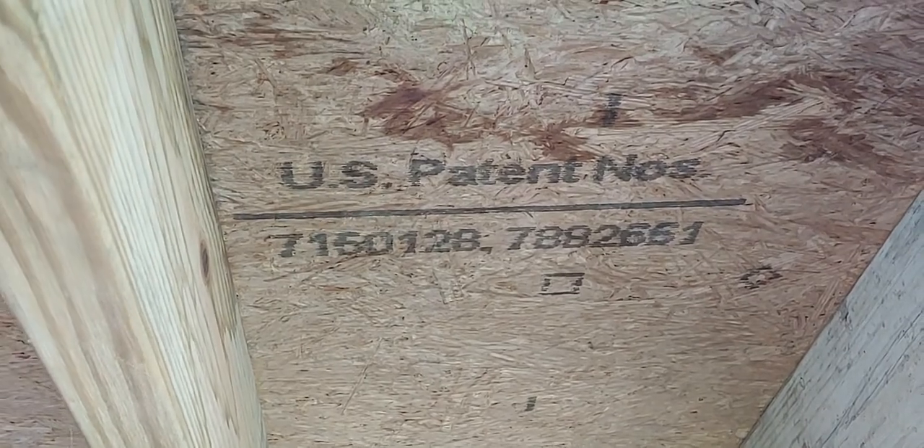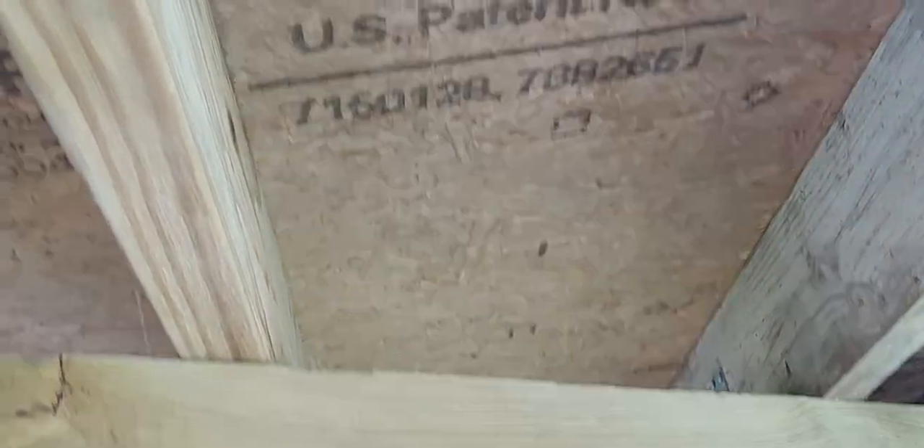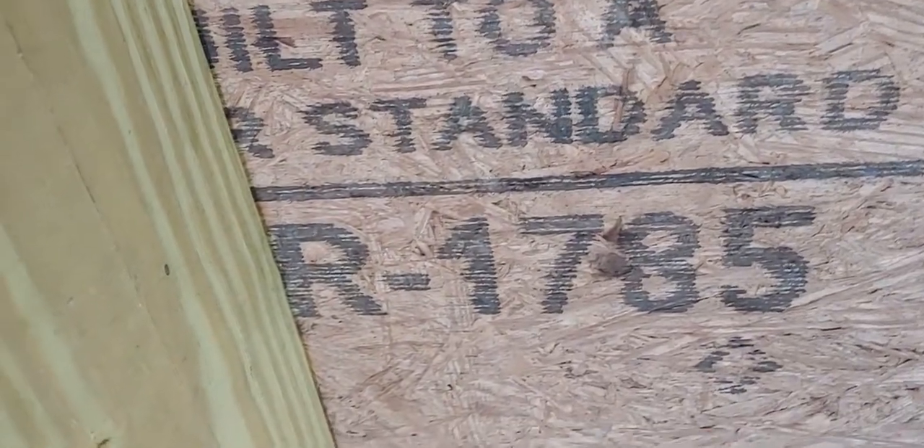What they used was Advantech on the deck. I'm going to show you pictures. There's the Advantech symbol just so you don't think I'm messing with you. Here are their patent numbers if you want to look up the product. You can see the little nailing spacers on it — just standard Advantech. There's the lifetime warranty right there, and you can see the standard R rating.